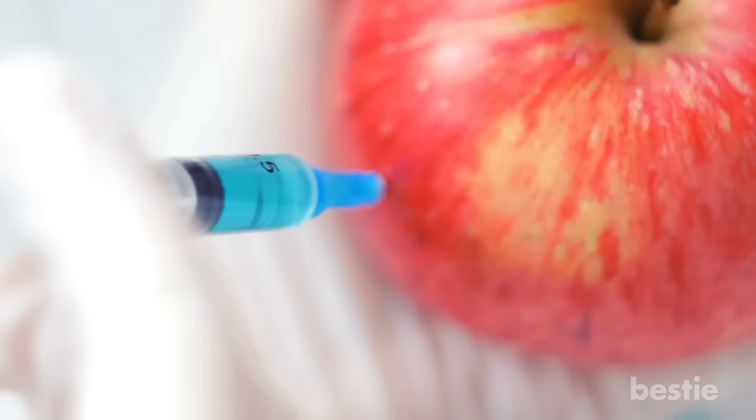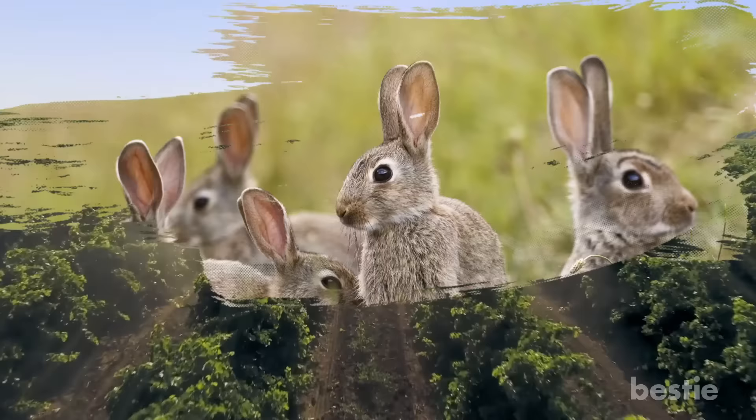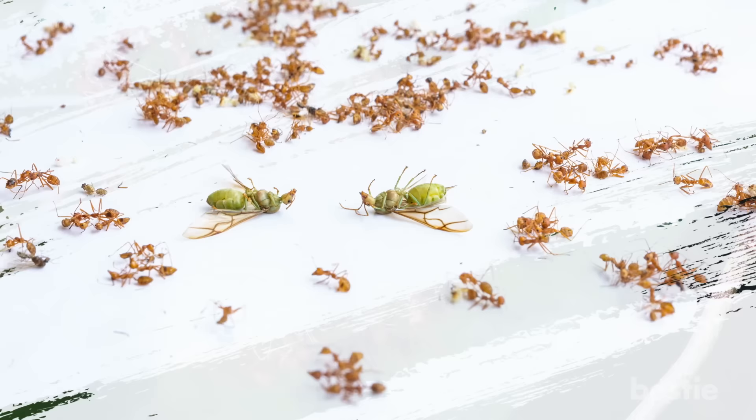Lower Level of Biodiversity. One potential drawback of this technology is that some organisms in the ecosystem could be harmed, which in turn could lead to a lower level of biodiversity. When we remove a certain pest that is harmful to crops, we could also be removing a food source for a certain species. In addition, genetically modified crops could prove toxic to some organisms, which can reduce their numbers or have them go extinct.